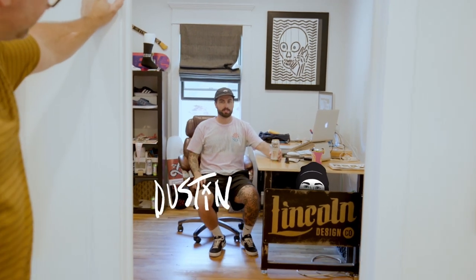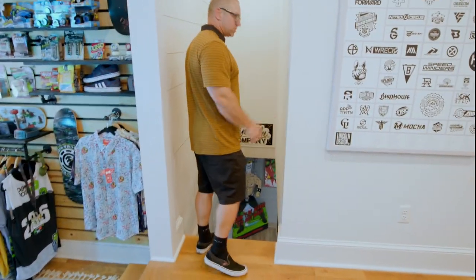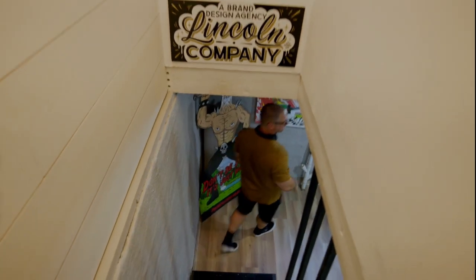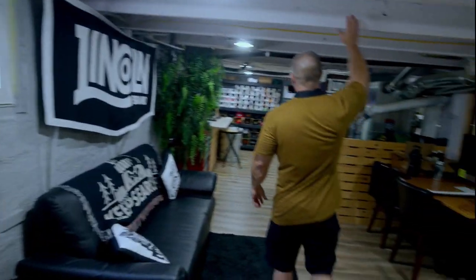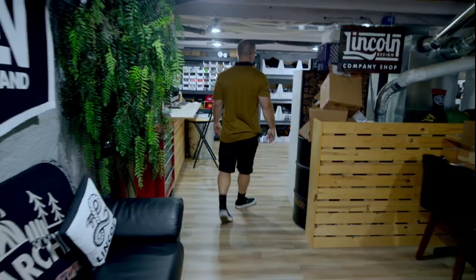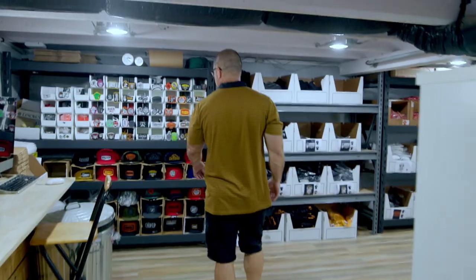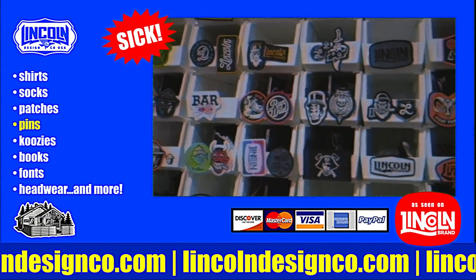Let's cruise downstairs and check out the chop-up area and the merch. Watch your head — ceilings are super low down here. That's actually why we had to get rid of the mini ramp in the old studio because of this issue. But it works for the merch store and the chop-up area. We got all the hats, patches back here, and we do our shipping here.